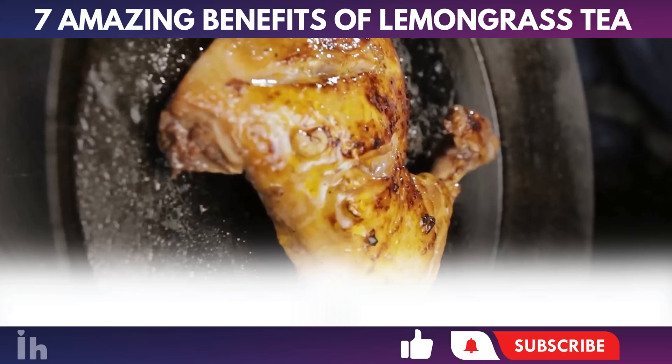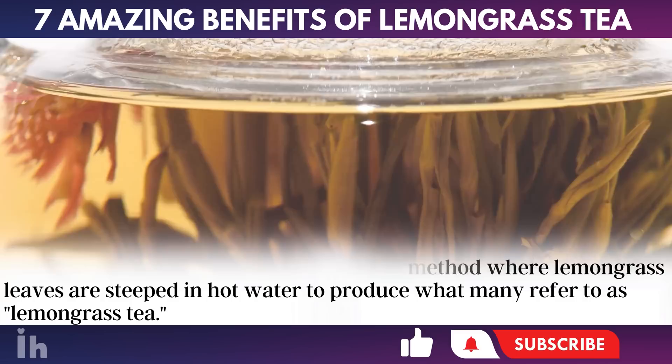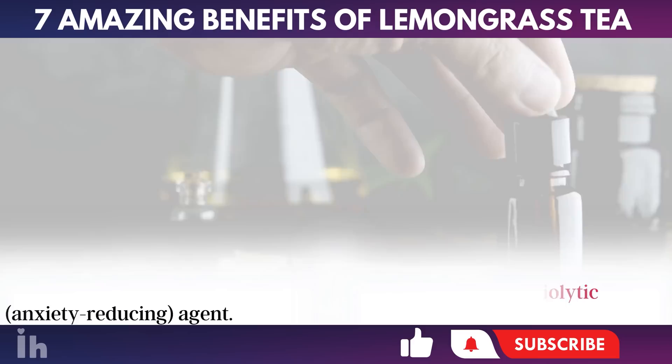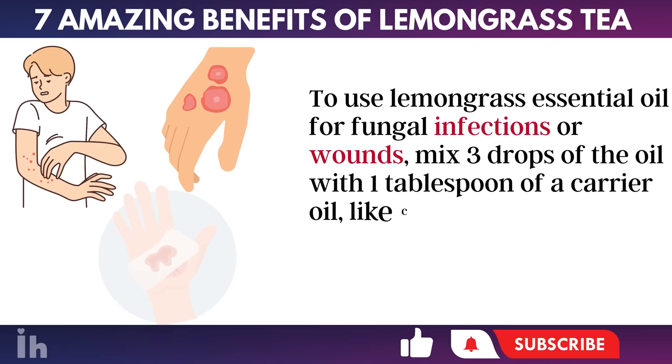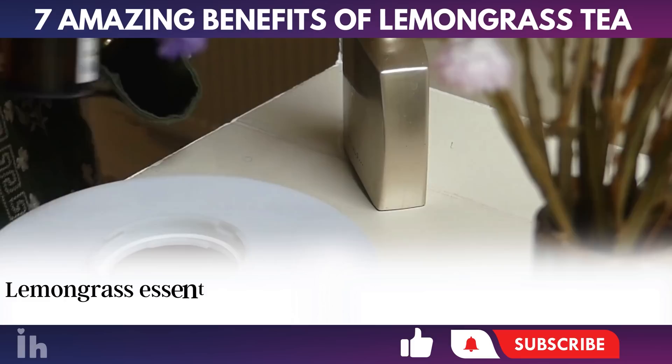Infusion, same as tea: This is a popular method where lemongrass leaves are steeped in hot water to produce lemongrass tea. Essential oil: Traditional uses of lemongrass essential oil include serving as a natural antibacterial, antifungal, antiprotozoal, and anxiolytic (anxiety-reducing) agent. To use lemongrass essential oil for fungal infections or wounds, mix three drops of the oil with one tablespoon of a carrier oil, like coconut, jojoba, or olive oil, and apply it to the affected area. It's advisable to avoid sun exposure for up to six hours after application to prevent skin irritation.